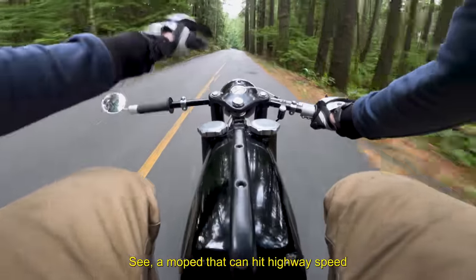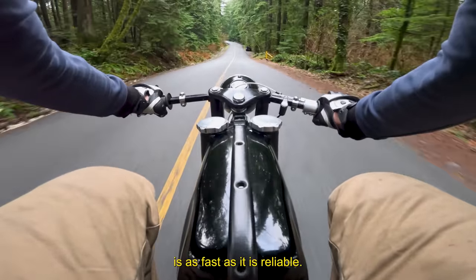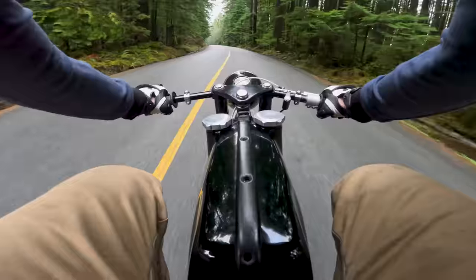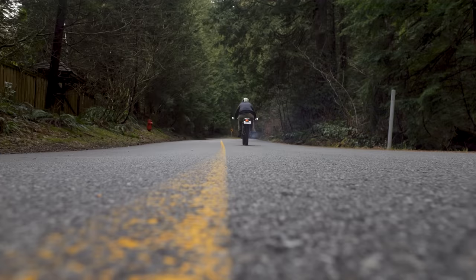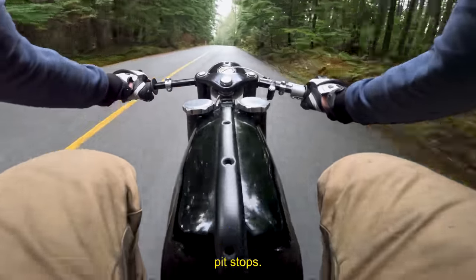A moped that can hit highway speed is as fast as it is reliable. Back in Italy they used to race these on endurance circuits. It's the dual caps for double-time pit stops.